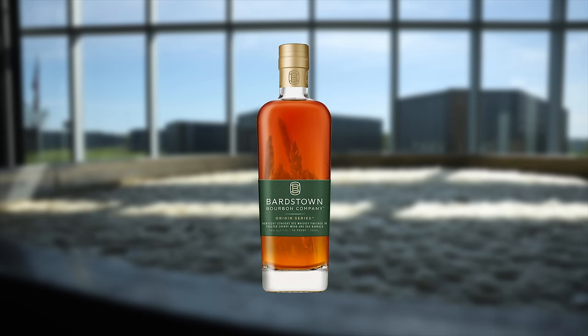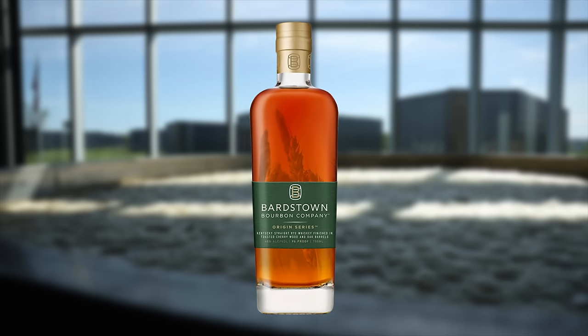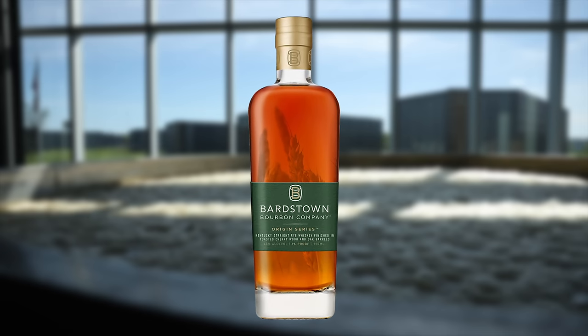What we did here today at Bardstown Bourbon Company — one of my favorite distilleries — is they last year released their Origin Series. One of the three whiskeys that came out with that was a 95% rye mash bill. It's fantastic, and we got to pick a rye barrel today.